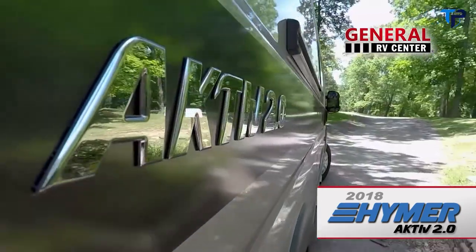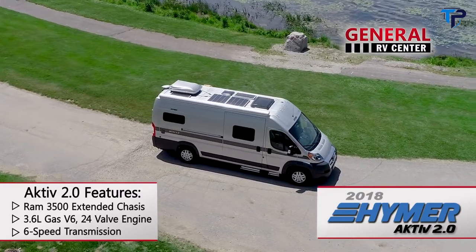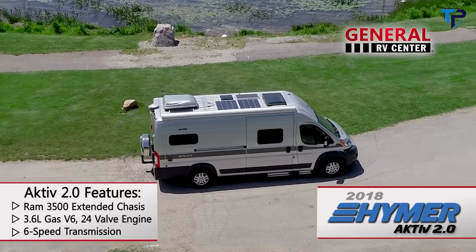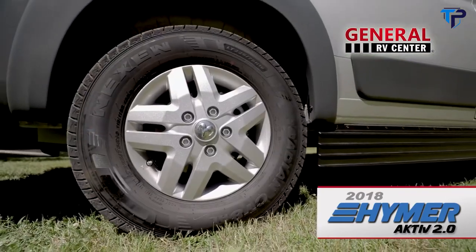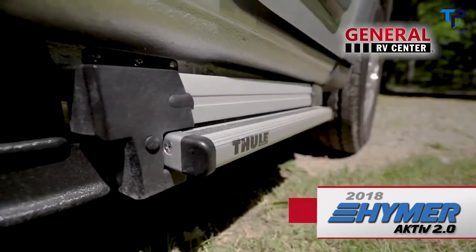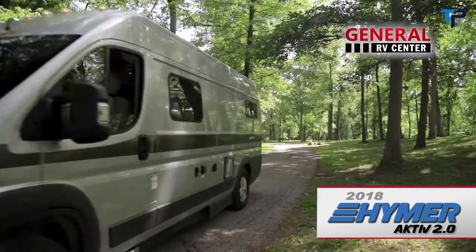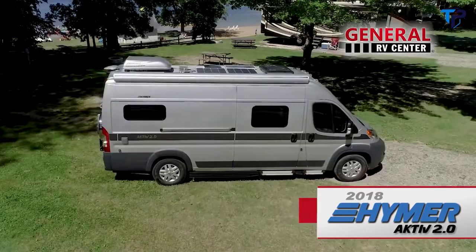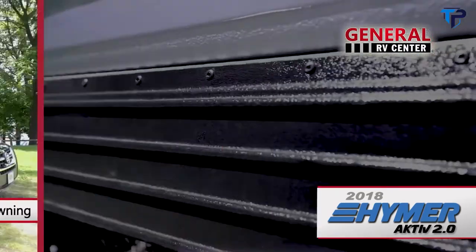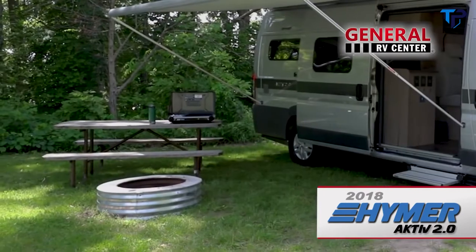The Active 2.0 is built on the Ram Promaster 3500 extended chassis and powered by a 3.6-liter gas V6, 24-valve engine. The Active has sporty 16-inch brushed aluminum wheels, power mirrors, and optional power doorsteps on the driver and passenger sides. The 12-foot power awning extends your living space outdoors, and the external quick-connect propane hookup makes it convenient to attach a portable grille.